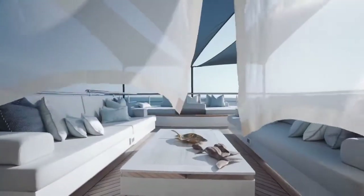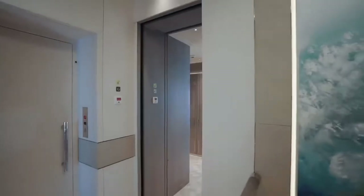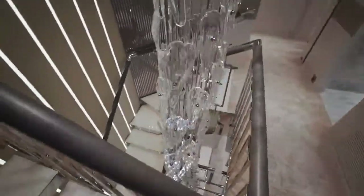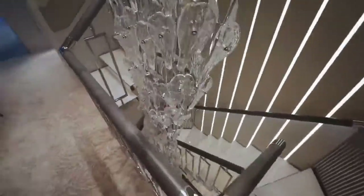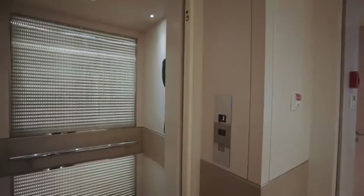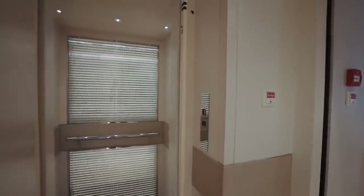The stateroom has a private terrace, which we'll look at a little bit later. For now, let's see where your guests will be staying on board. To do that, we need to return to the lobby, down the white onyx stairwell, appreciating that wonderful crystal caviar chandelier on the way, and down another flight of steps to the lower-deck lobby. Of course, we could have taken the elevator, but then you would have missed out on that beautiful decor.